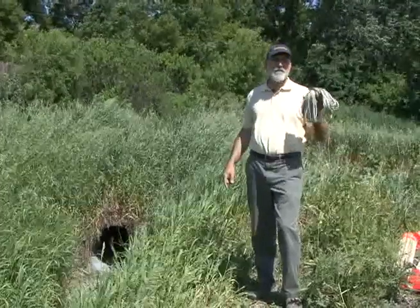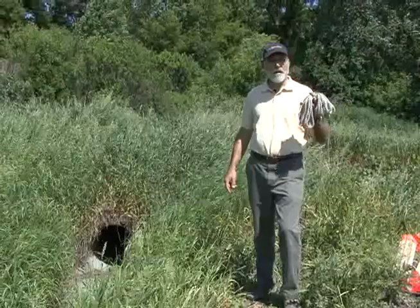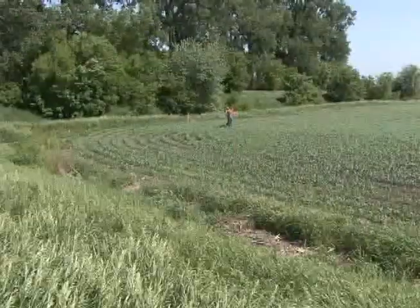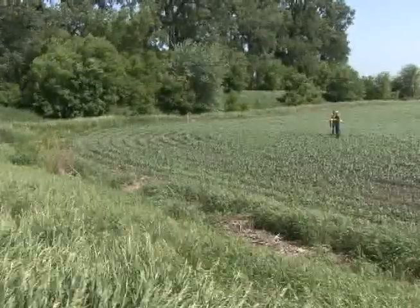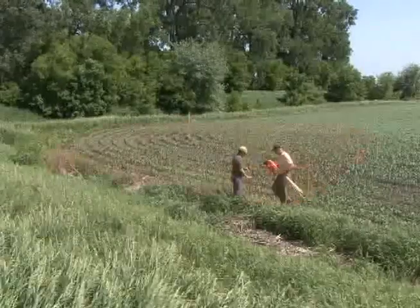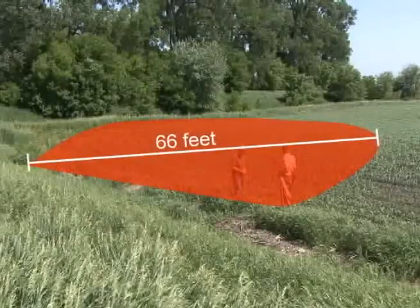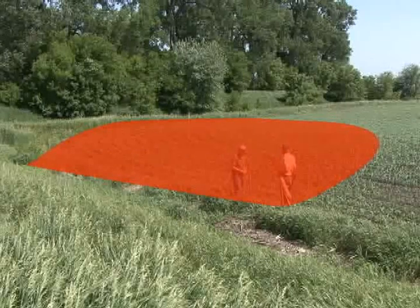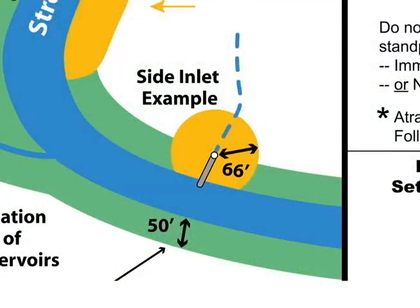We're going to use the 66-foot rope to measure the setback area from this point of runoff and stake it out in the field with flags. Here is the required 66-foot application setback area from the point of runoff into the stream. You can see it's circular in shape because we measured from one distinct point of runoff. This semi-circular shape is also how atrazine application setbacks from streams are indicated on the atrazine application setback poster.